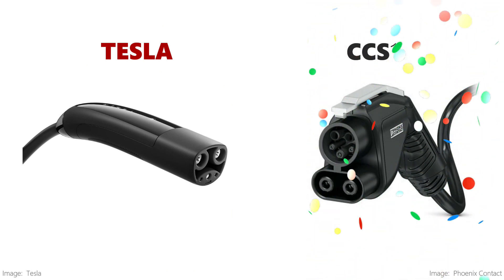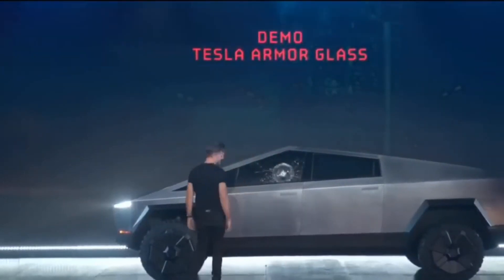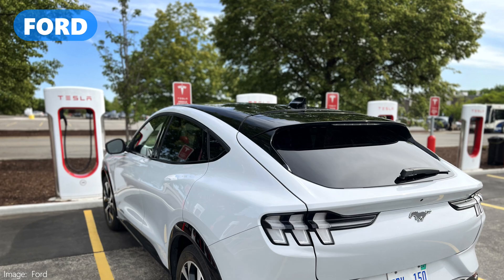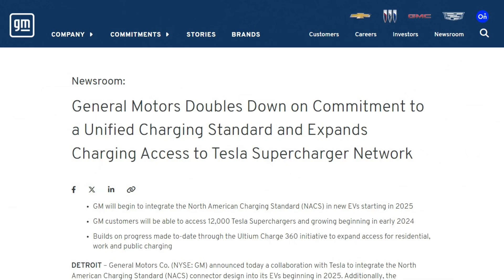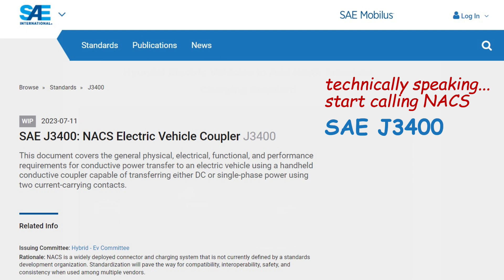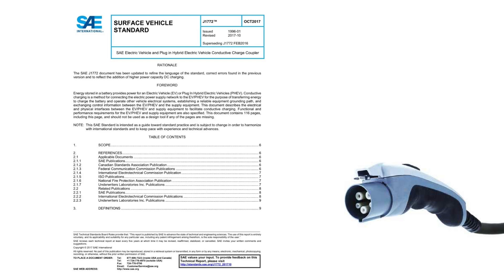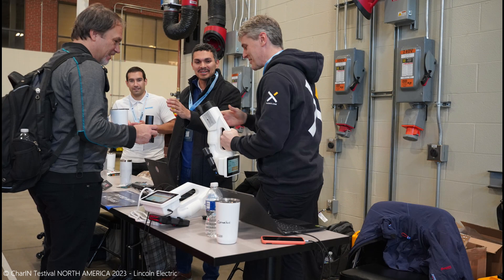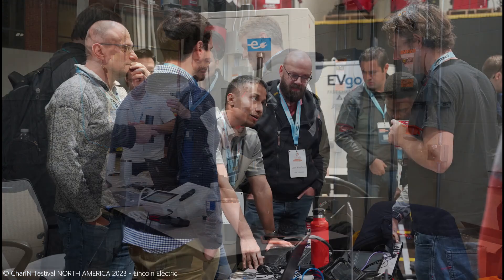And then Tesla did something unexpected, as they often do. They said anyone can use their plug design and called it the North American Charging Standard. Nothing happened for months until Ford made the surprise announcement that they would switch to NACS, and then GM and a whole bunch of other companies did the same. Shortly afterwards, SAE International stepped forward to say that they would develop an industry-wide set of standards for NACS, going beyond the documents that Tesla published on their website. SAE is acting as the standard development organization — they wrote the book on J1772 for AC charging, after all. This one set of standards would be used and accessible by all in the industry, and if everyone follows the same standards, things should work.